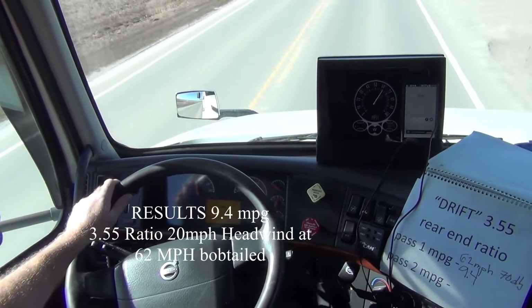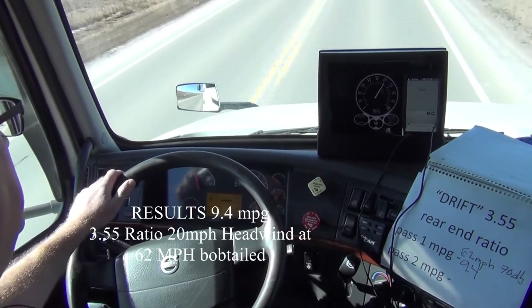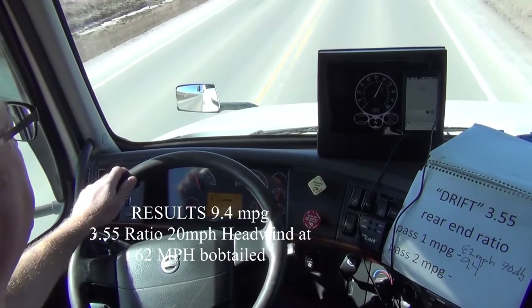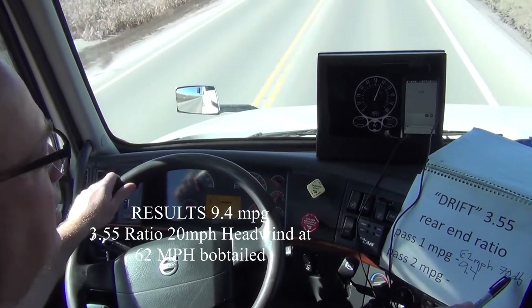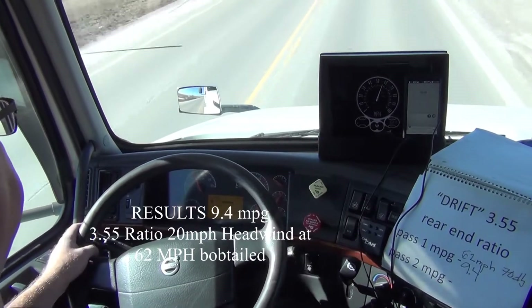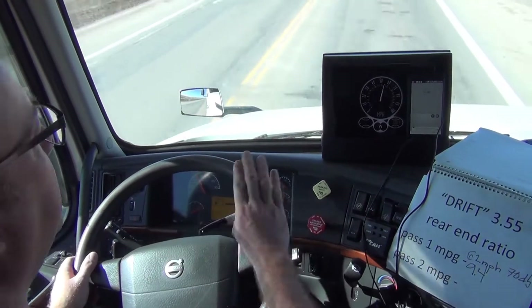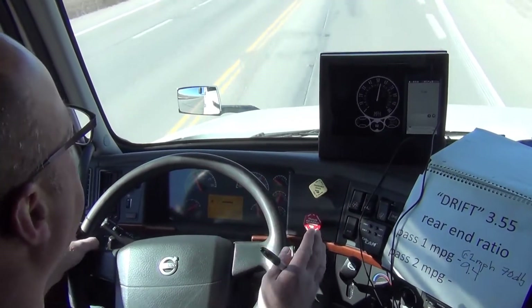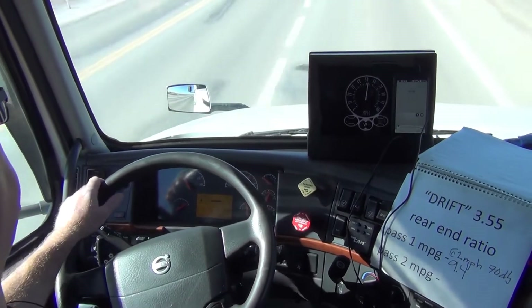We've averaged 9.4 miles per gallon into a very stiff headwind. I've had my decibel meter running — the average that I'm seeing is between 69 and 70 decibels. What we're going to do now is take Drift onto another highway. Again, we're generally heading west, and we're going to go a little bit faster.